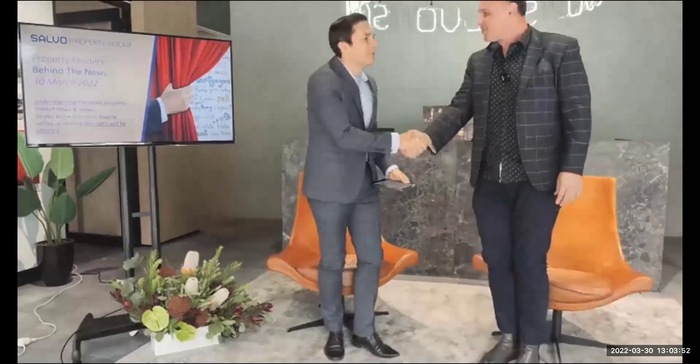All right, thank you very much. Fantastic — absolute pleasure. Good to have you back. Good to be on the couch again. Hopefully we'll get you back earlier than the next two months.